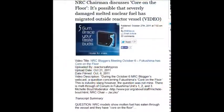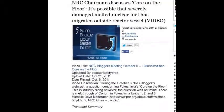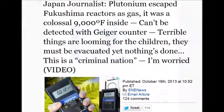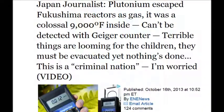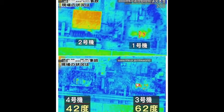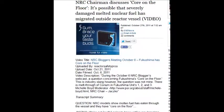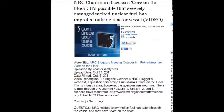The NRC chairman, back on October 27, 2011, said the core is on the floor. It's 9,000 degrees — it's not going to sit on the floor. But nevertheless, this is what they're saying: it's out of the containment vessel. They said melted nuclear fuel has 'migrated' outside the reactor vessel.